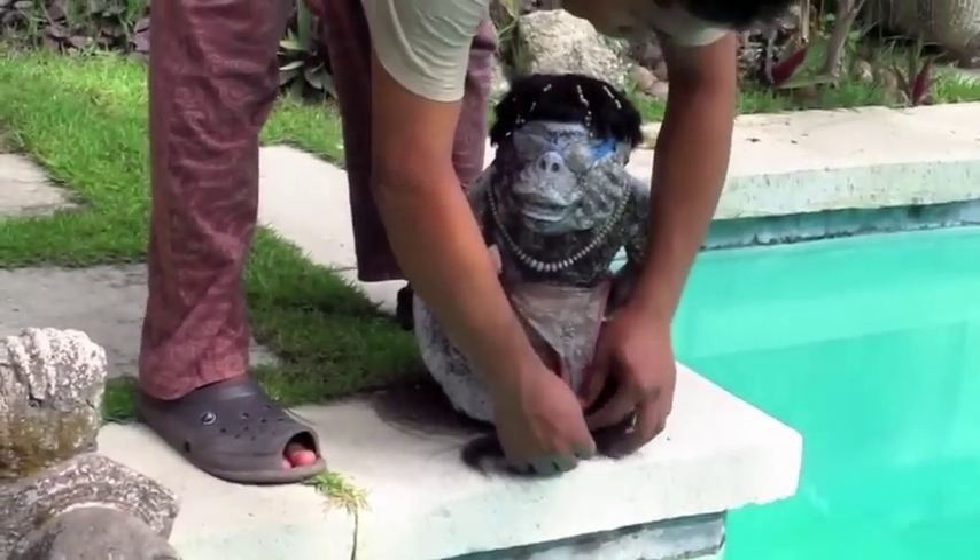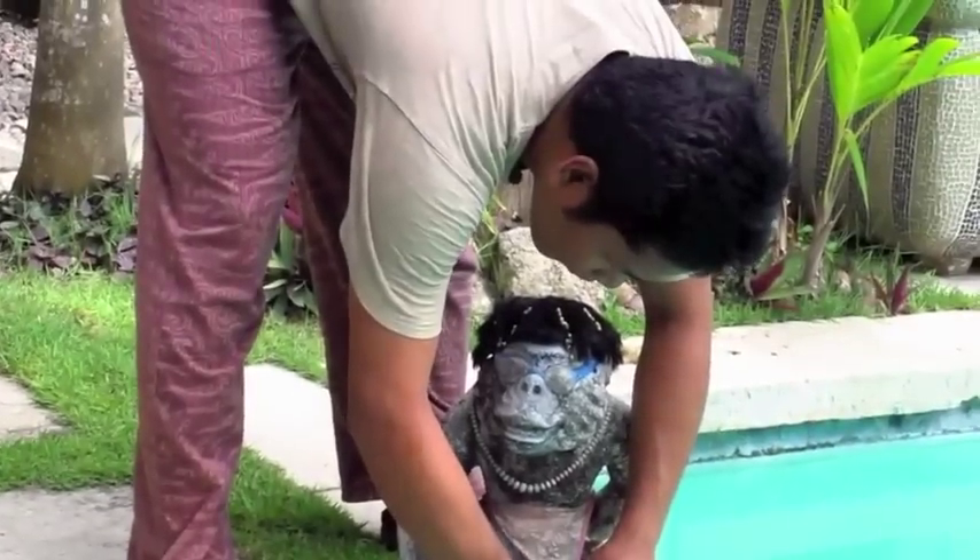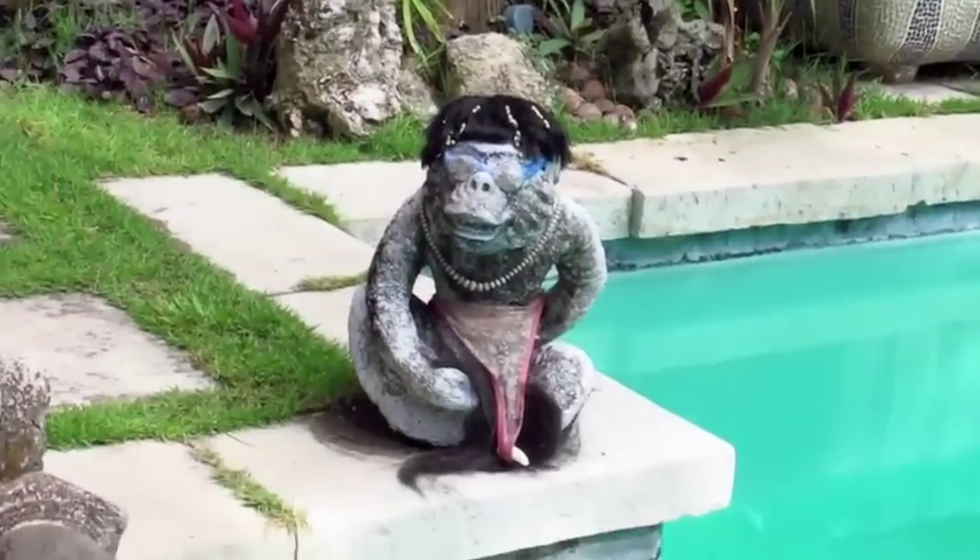Let's just push that in a little bit so it looks more natural. Thank you, thank you Amir. That's very good work, thank you.